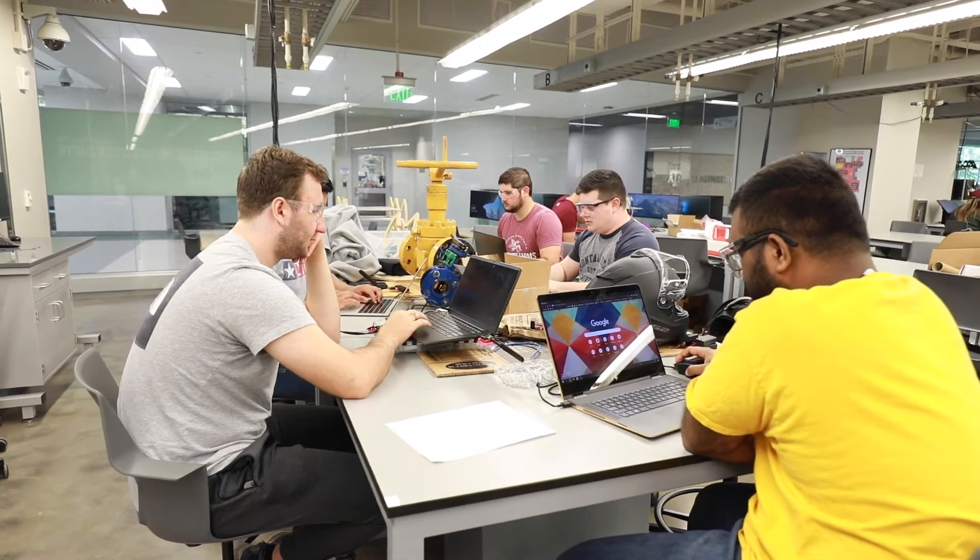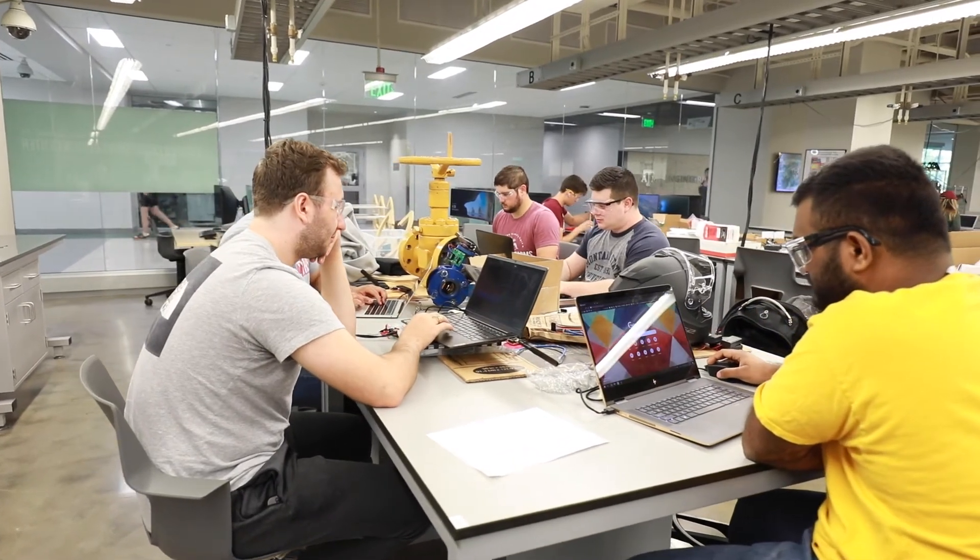And finally, we have the project room, a space that most students will get familiar with during their time at Texas A&M. The kind of projects that students work on in this space vary greatly.